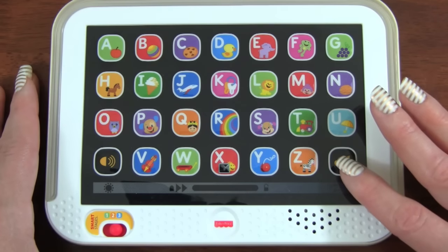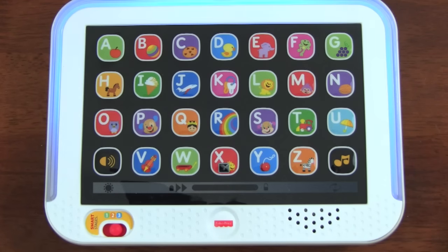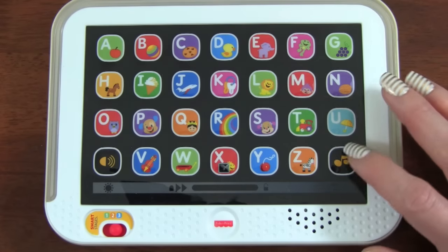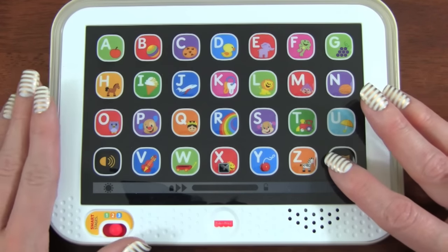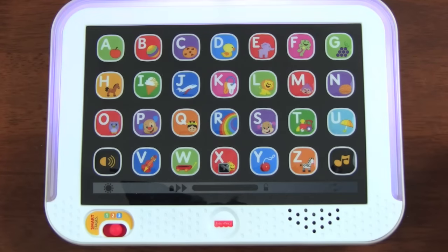That is so much fun. Let's see what the music for this stage is — are you ready? Cookies and ice cream are so sweet, which one is your favorite treat? Grapes and apples are sweet too, and make a healthy snack for you. Whoa, that was a pretty cool song. Let's see what the next song sounds like — Letters all across the screen, A, B, C to X, Y, Z.